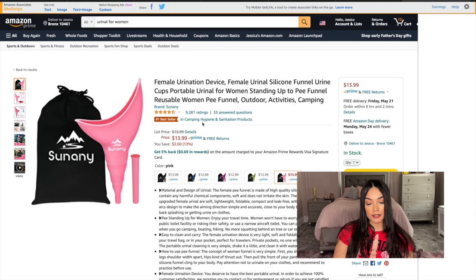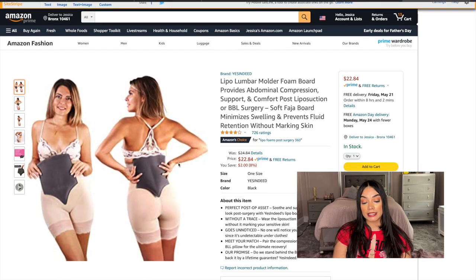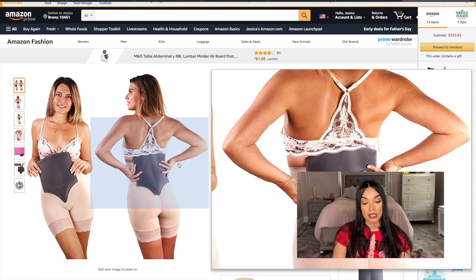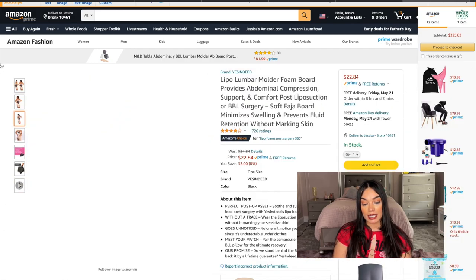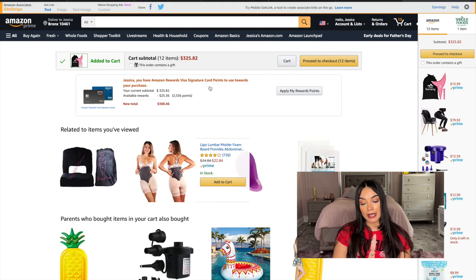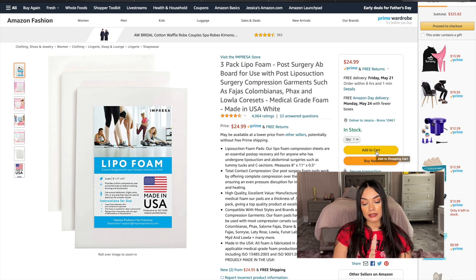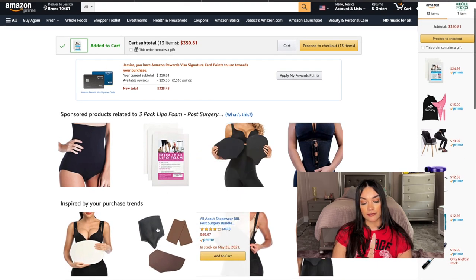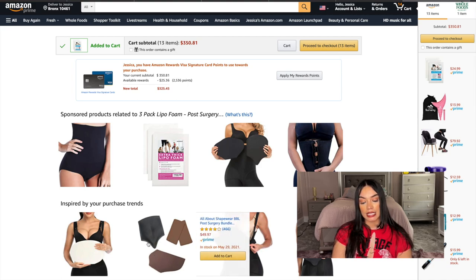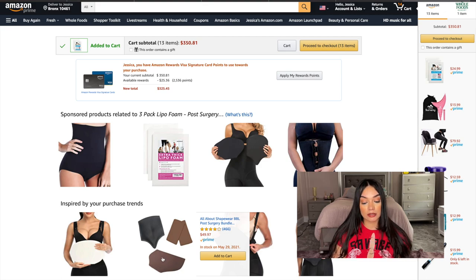The urinal is $22 — I'm not going to get it yet because I think I already have one from my previous BBL, so I'll find it first. Lipo foam I know I need — I'm going to start with a three-pack and add more as needed. The ab board kit is $49.97, but I think I already have that from before so I'm skipping it for now.